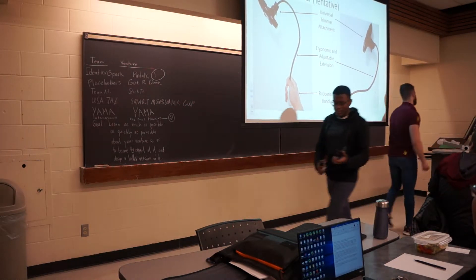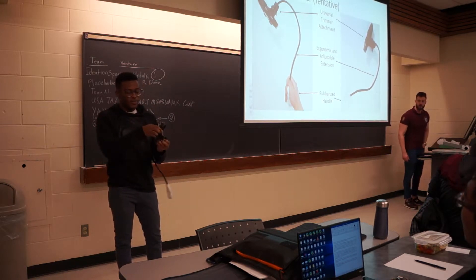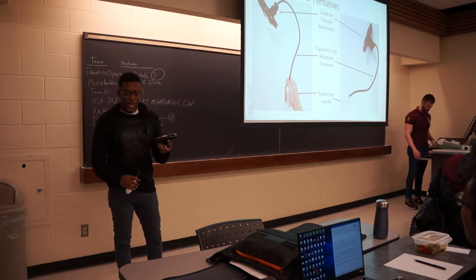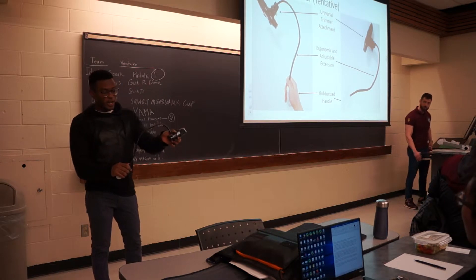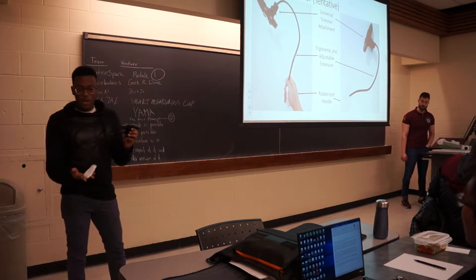So, this is a rough prototype of our product. It has at the head an adaptor that can fit to any trimmer you already have at home. The extension rod here is adjustable, allowing for an ergonomic and personalized experience, and at the bottom you have a rubberized handle.